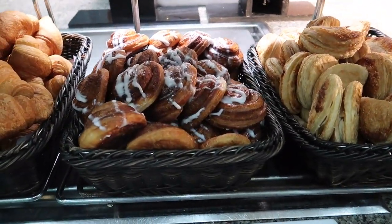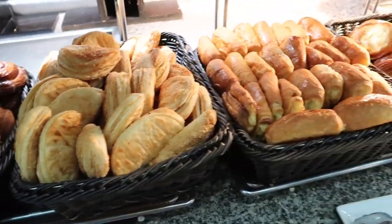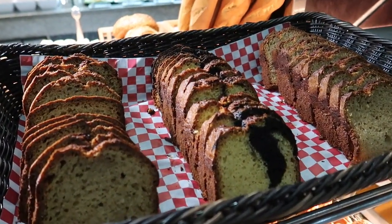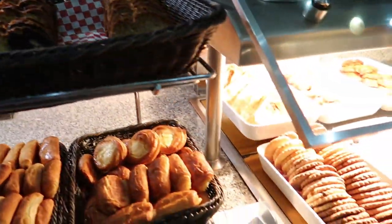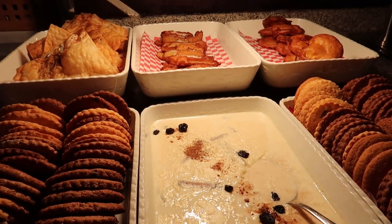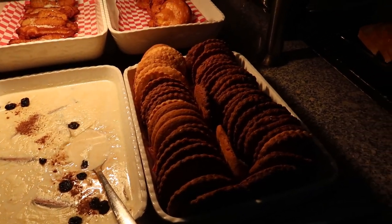Some cinnamon rolls with frosting on top, some apple turnovers, and then some sweet loaves here too. This one's actually really good — it's like a vanilla chocolate loaf. I had one of those yesterday. And then lastly we've got some fritters, some churros all the way in the back, some rice pudding, and some biscuits.